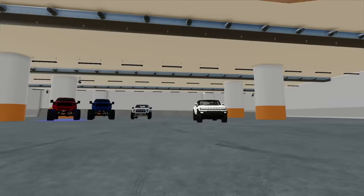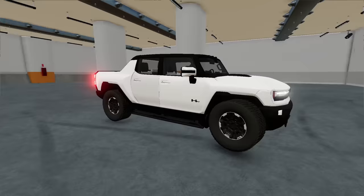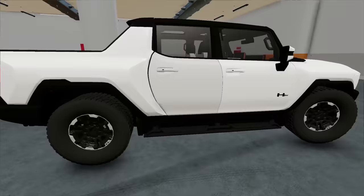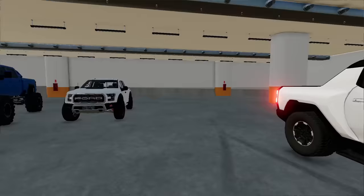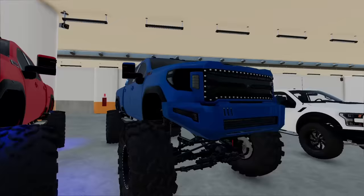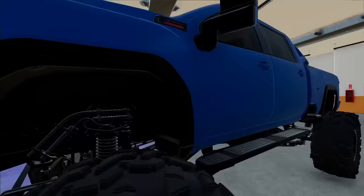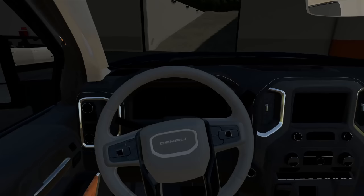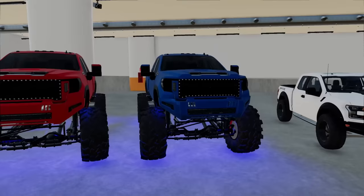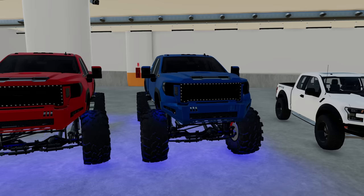Alright, so the lineup so far: we got two GMCs, a Raptor, and a Hummer EV — the HEV, I think that's the truck version. Us truck guys don't really like electric vehicles, so let's get that guy out of here. Let's take a look inside one of these trucks. Nice display, it's all tinted out so I can't see anything, but get the underglow lights on — start it up. Oh yeah, that diesel sounds good.